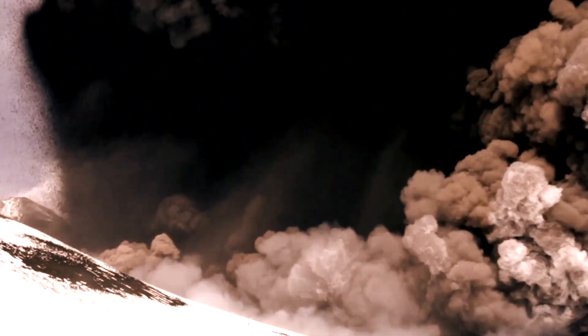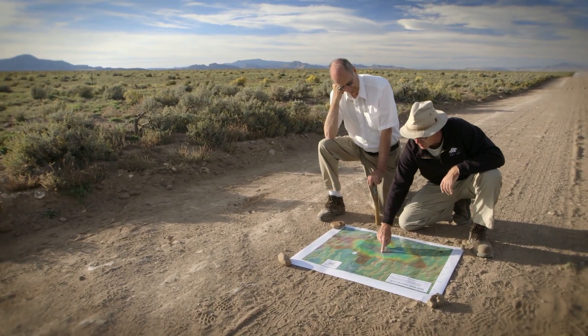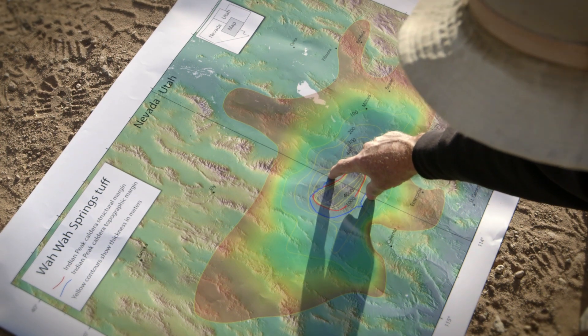It turns out it's one of the largest supereruptions that we are aware of in the world, of any age, anywhere. Right now, we're sitting in the middle of this caldera that's right here on the Nevada-Utah border. And from north to south, that's about 30 miles.